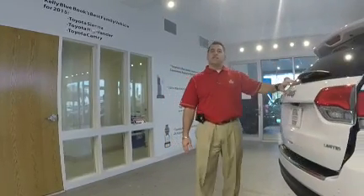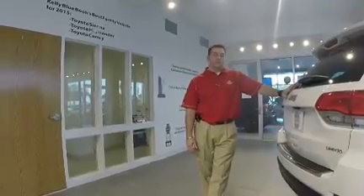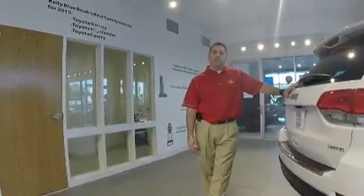Again, this is the 2015 Jeep Grand Cherokee Limited 4x4 Eco diesel, and I'm David Turbyville. Come on out for a test drive.